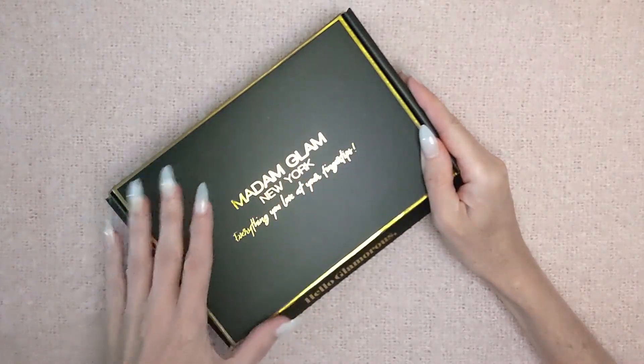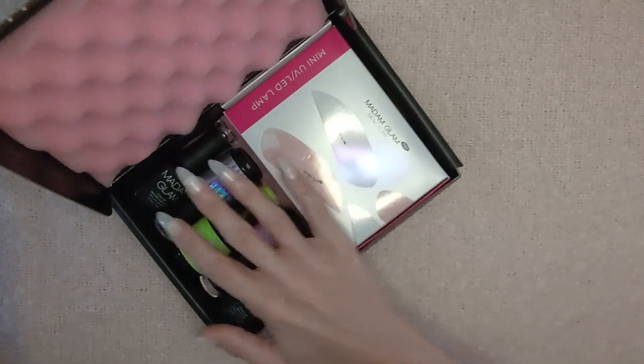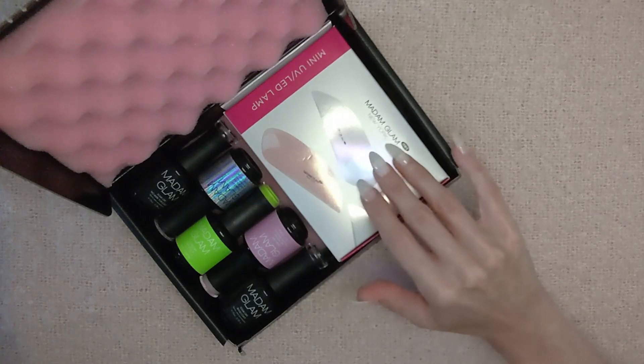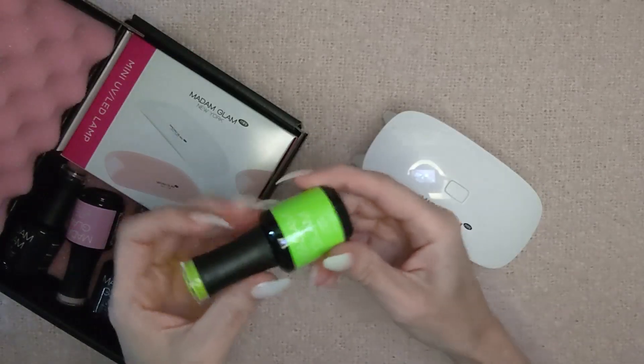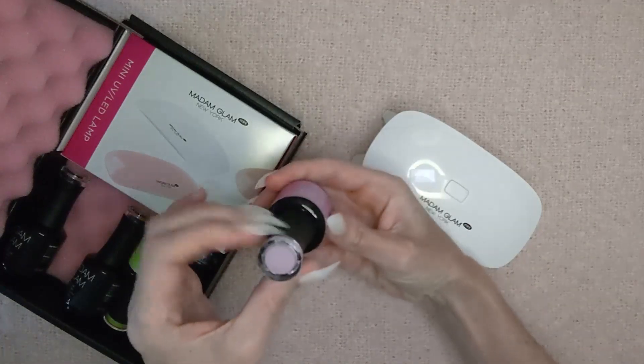I got to choose three gel shades from their Sokof gel polish collection, and they came in this super cute kit, along with a base and top coat and LED lamp. It was so hard to choose three, but I went for Big Apple, Holographic Cat Eye, and Sakura. So for all things nails, head on over to their website. The link is in my description box, along with a 30% off discount code. Thanks again to Madame Glam for sponsoring tonight's video.